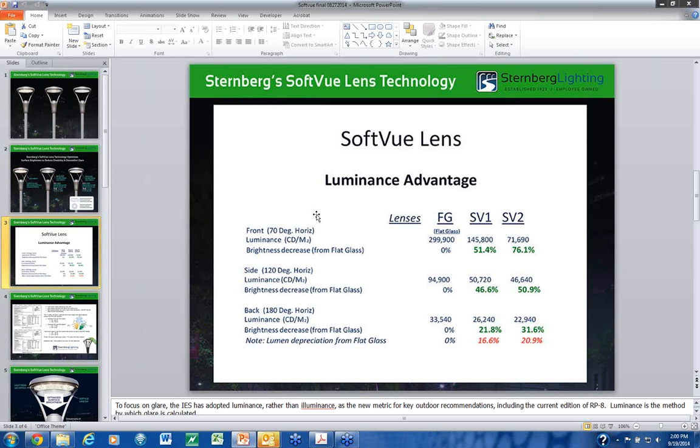Going from flat glass to SV1, you knock down glare by over 50% — 51.4% from the driver angle — while giving up only about 16.5% total light output. That's roughly a 3-to-1 ratio. With SV2 instead of flat glass, you cut glare by over 75% and only give up about 4 more percent of total light, around 21% total — nearly a 4-to-1 ratio. To give up just a little bit of light but have that much of an impact on glare is phenomenal.